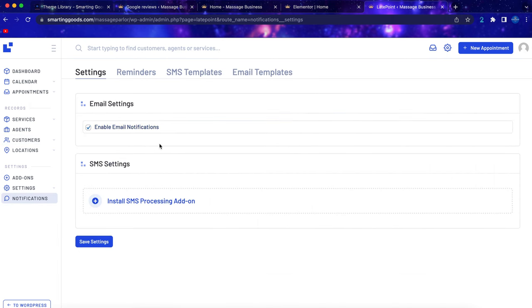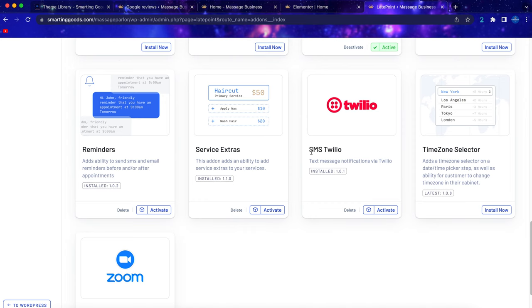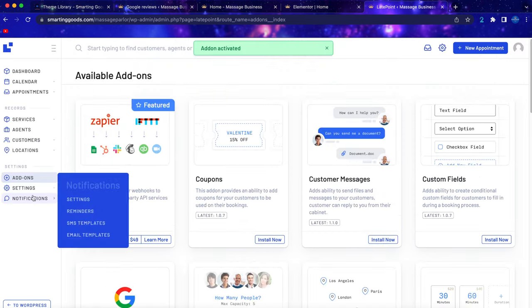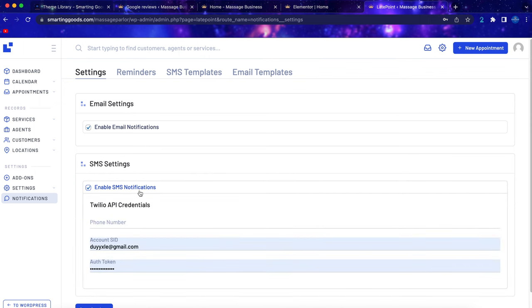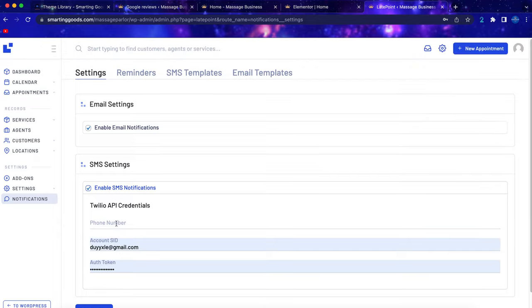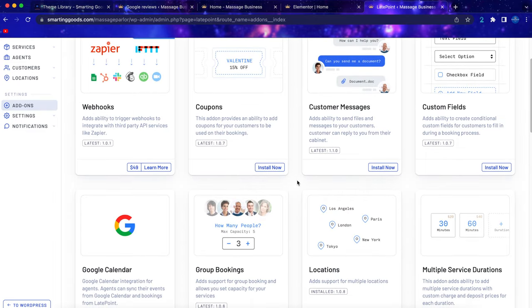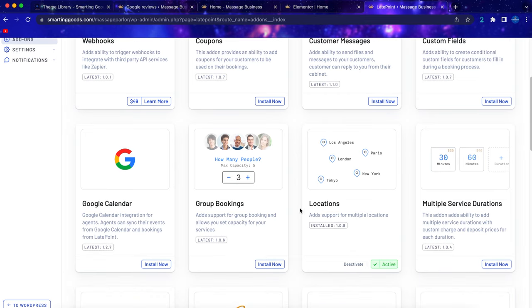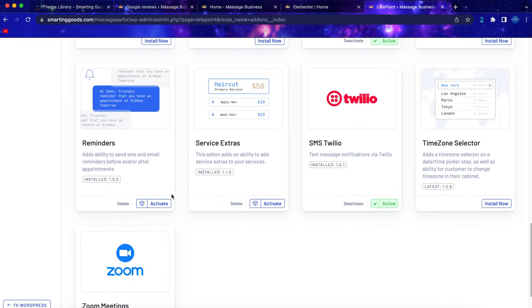Over here in Notifications, you can enable email notifications and add SMS text message notifications. Scroll down to see the SMS tutorial and click to activate it. Go back to notification settings and enable SMS notifications — you'll need to create a Twilio account, get the API credentials, then enter the phone number, account SID, and auth token. You can also set up before and after appointment reminders to make sure customers show up and to ask for reviews after the appointment.